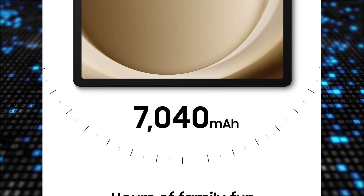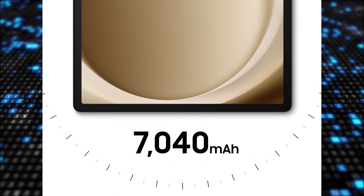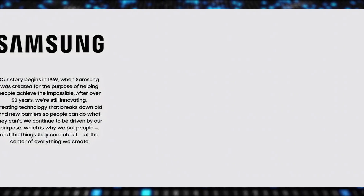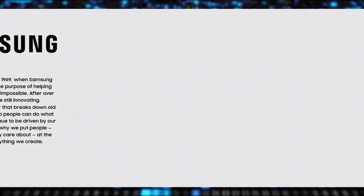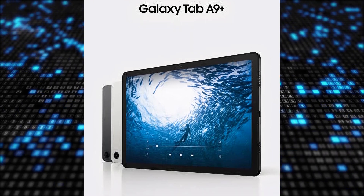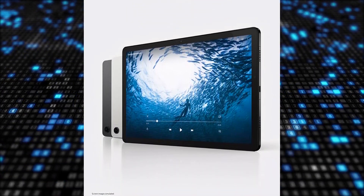Users found the multi-window display feature convenient for multitasking, enabling them to use multiple apps simultaneously. Parents praised the Samsung Kids app for providing a safe and engaging learning environment for their children, offering colorful content. The slim, light, and durable design made the tablet easy to carry around without compromising on performance.